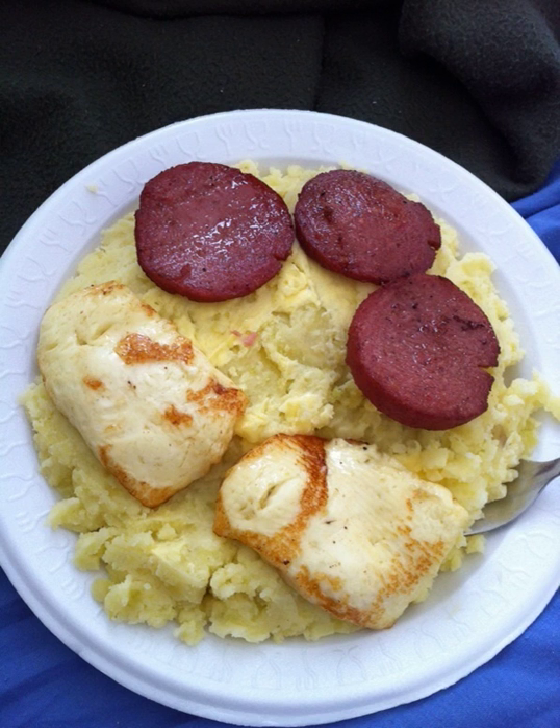Mofongo, originally from Puerto Rico, is made from fried green plantains or fried yuca, seasoned with garlic, olive oil, and pork cracklings, then mashed with a little broth. It is usually served with a chicken broth soup. Tostones, known as fritos verdes, are fried green plantain slices served flattened and salted. Pastellitos are similar to a hand pie, usually fried and stuffed with beef or cheese.